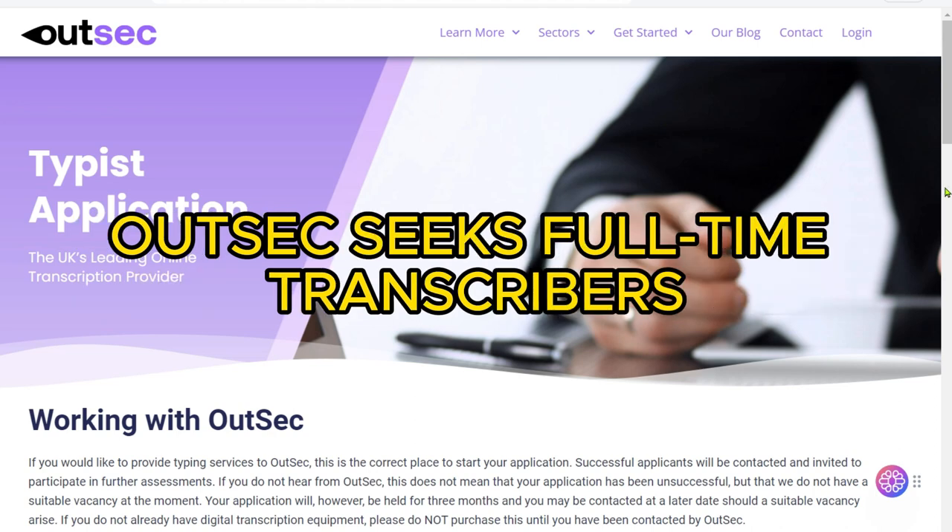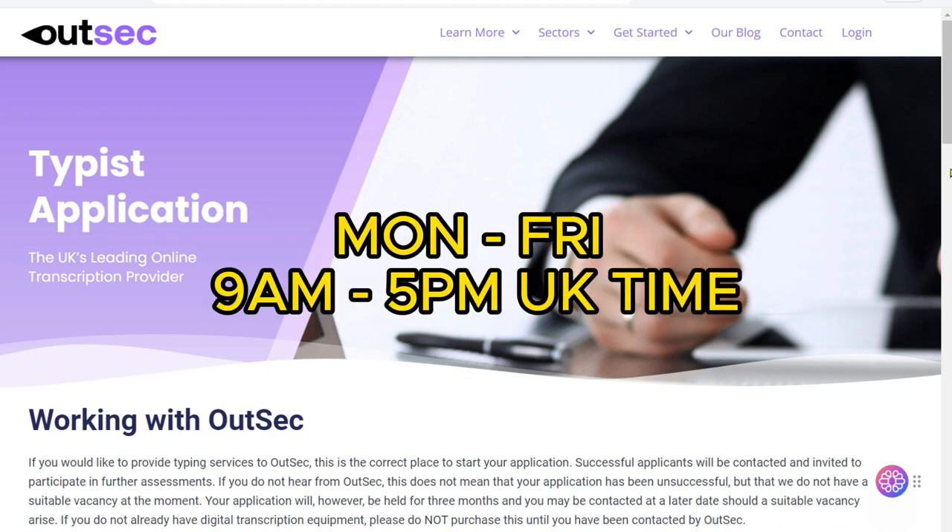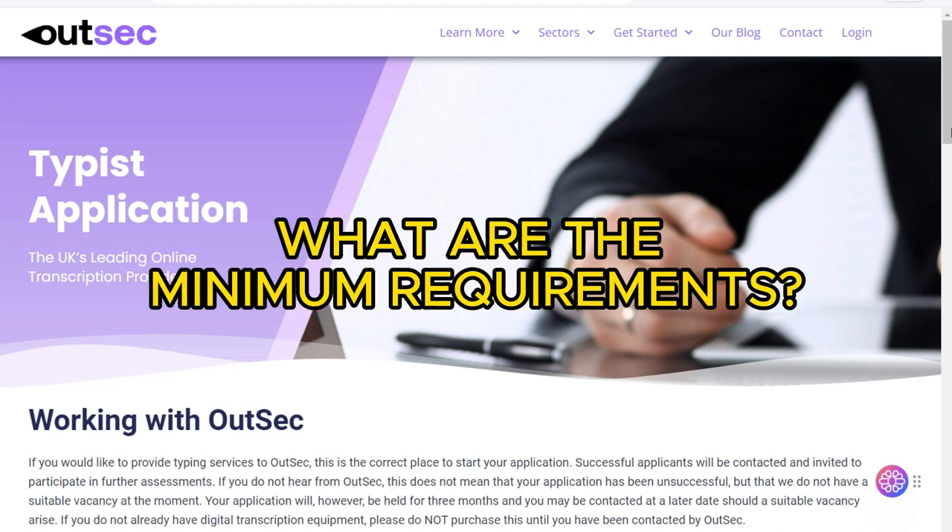OutSec primarily seeks typists who can commit to working full-time hours, Monday through Friday, from 9 a.m. to 5 p.m. UK time.